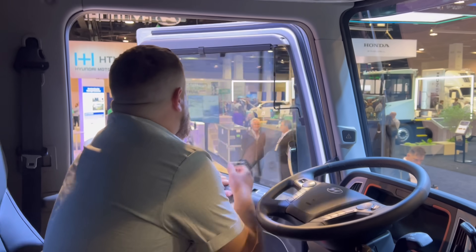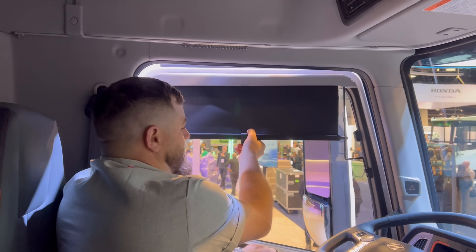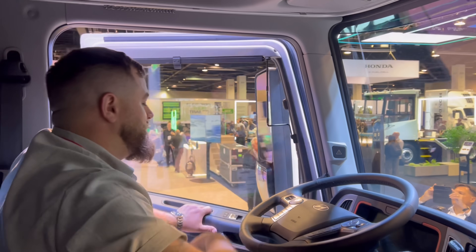And look right here — you've got the visors that pull down. Oh, nice. That's kind of cool, pretty handy.